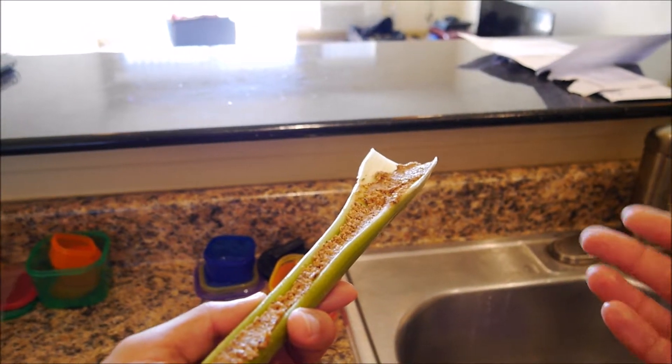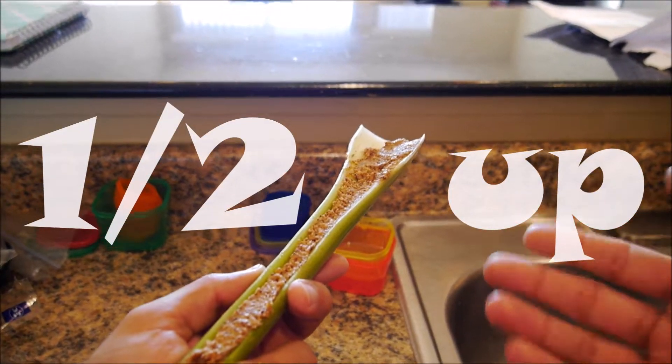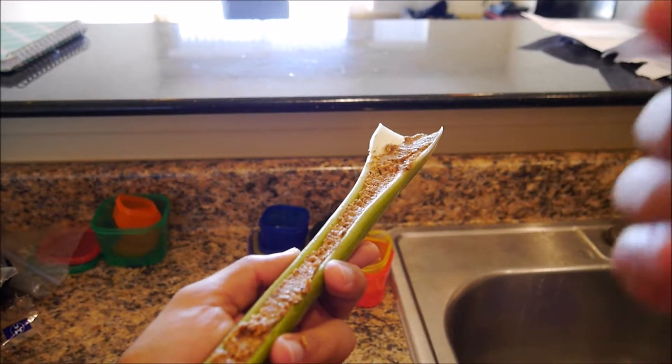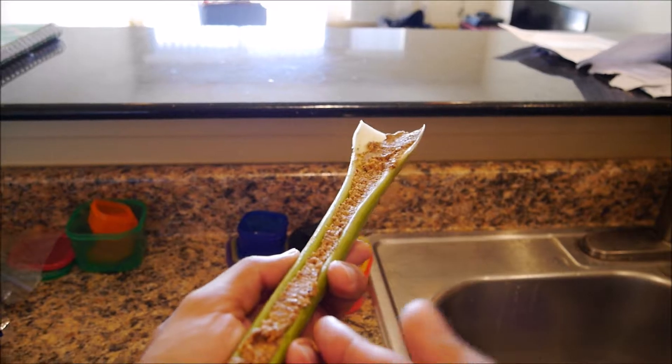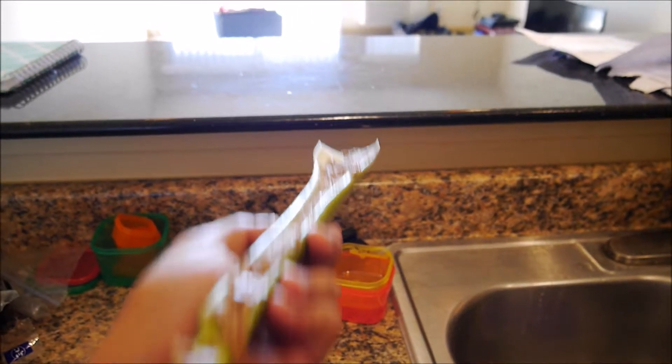And I know you've heard this before — celery. One celery stick. Wash it, get rid of this dirt and gunk. Let's take a knife and cut off this ugly part.